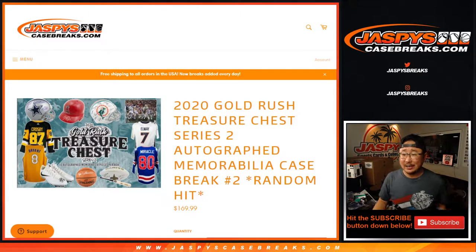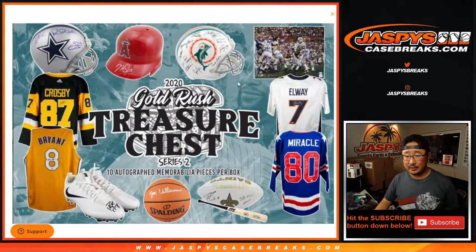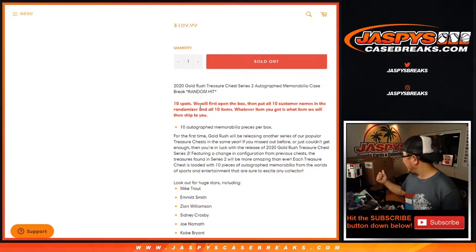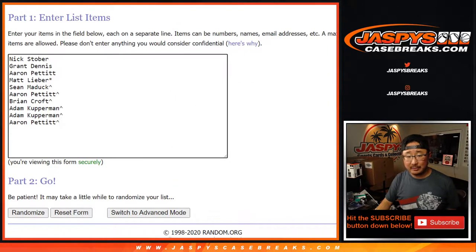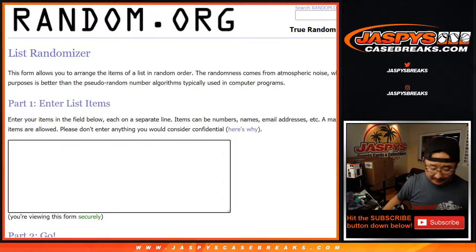Hi everyone, Joe for Jaspi's CaseBreaks.com coming at you with 2020 Gold Rush Treasure Chest Series 2 Autograph Memorabilia Random Hit Break No. 2. So there's the sell sheet right there — chance to get some of these hits, that's what we're chasing. A Kobe Bryant autographed jersey would be nice. So let's see what we got. Good luck everybody.